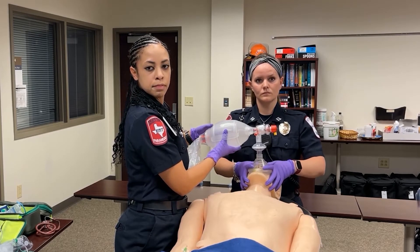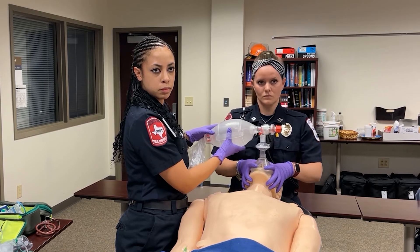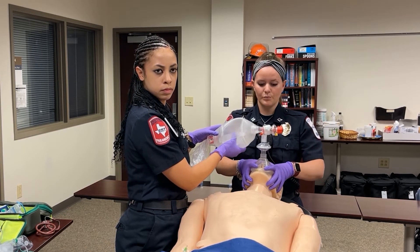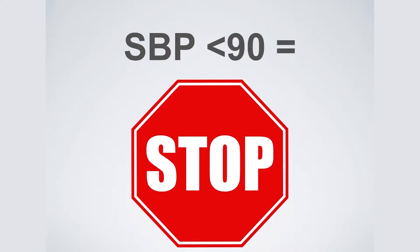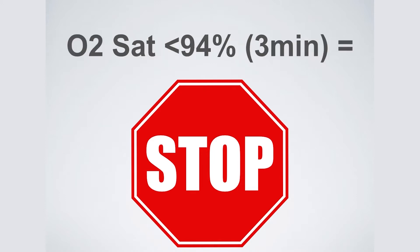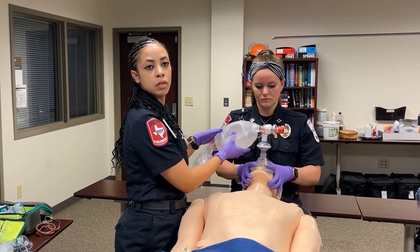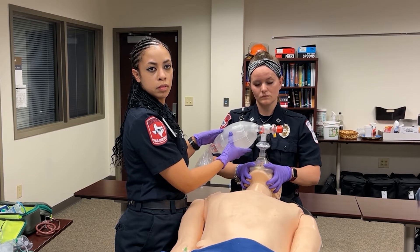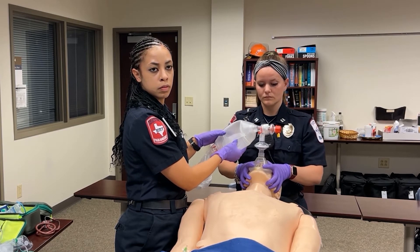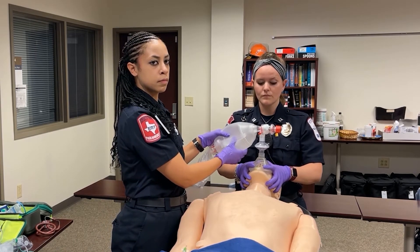Now we're in a holding pattern. What are our checkboxes to proceed to the next step in our pharmacologic pathway? Prior to giving our paralytic, we want to make sure our patient has a systolic blood pressure of at least 90, and that he's at least 94% saturation for three minutes. That three minutes is a built-in time for us to slow down, talk with our team, talk with your attendant and fire partners, make sure that you're verbalizing your plan.